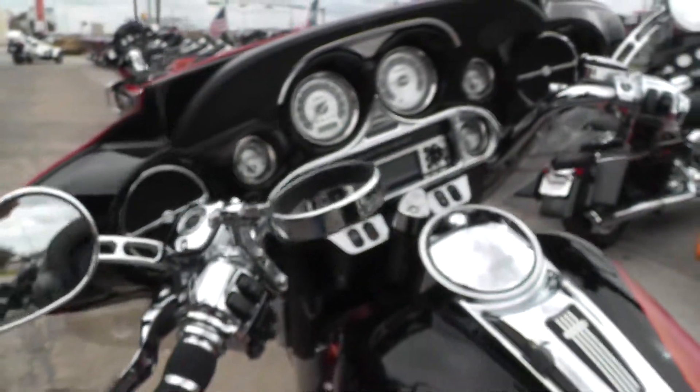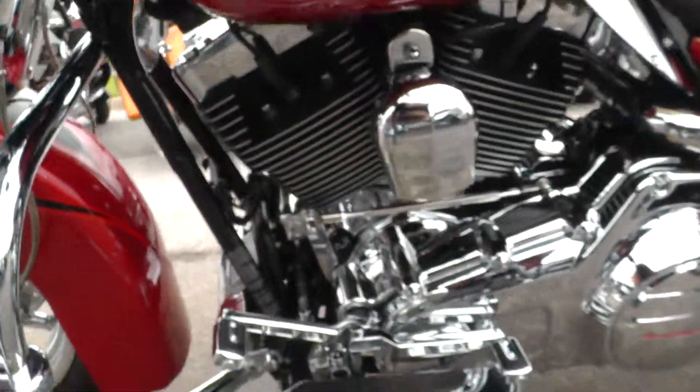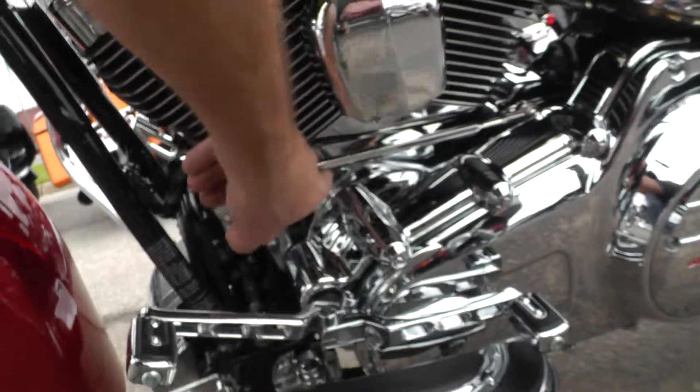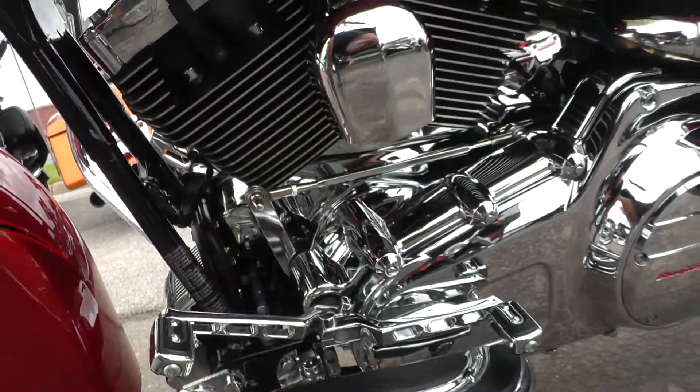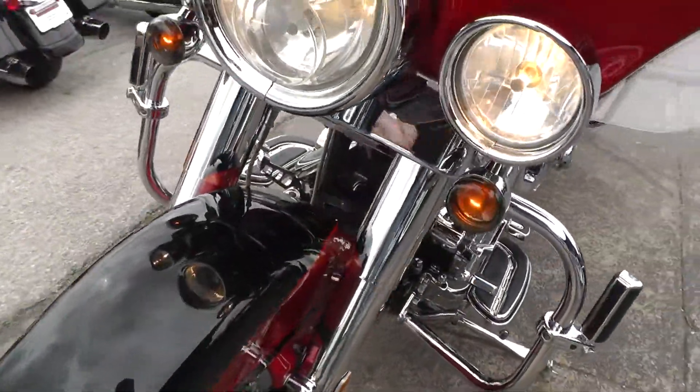This bike's got a real good sound to it — that engine sounds strong. We've got some more chrome down here on the motor too, these lower cylinder covers, and chrome lower fork legs.